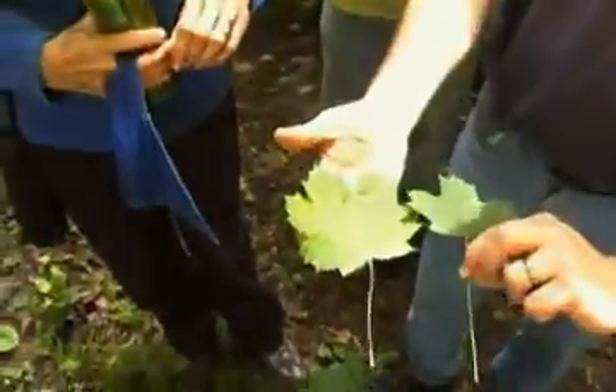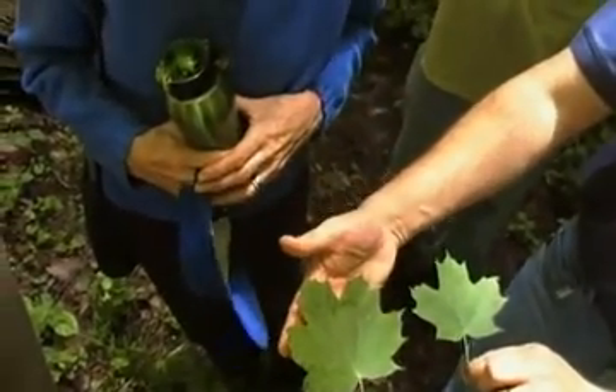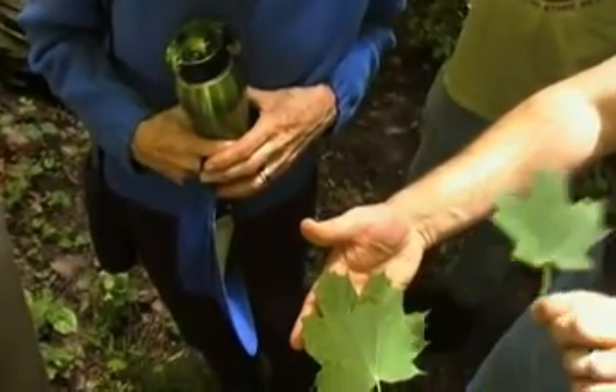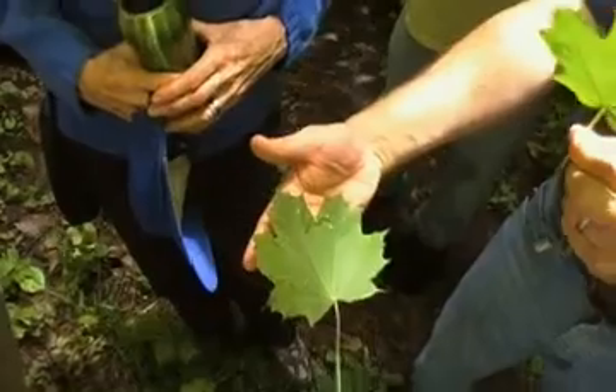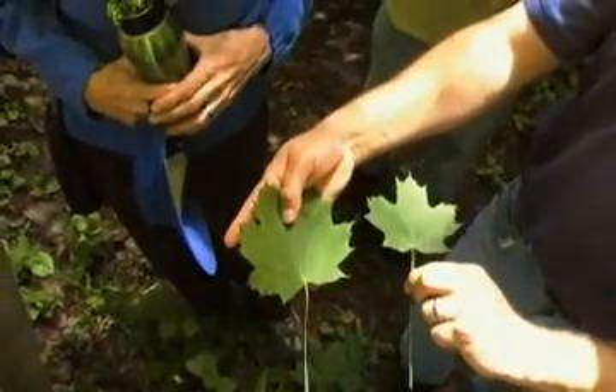The leaves tend to be bigger — here's sugar maple on top, Norway maple on the bottom. They look very similar, and even the color on these is similar. A lot of times the Norway maple is a darker green, and this is the typical color of a sugar maple. The Norways tend to be more of a darker green, but it is still pretty early in the spring too.